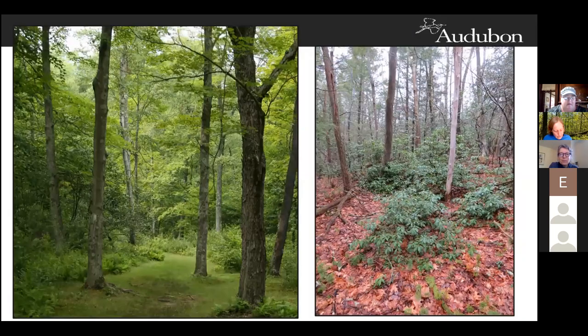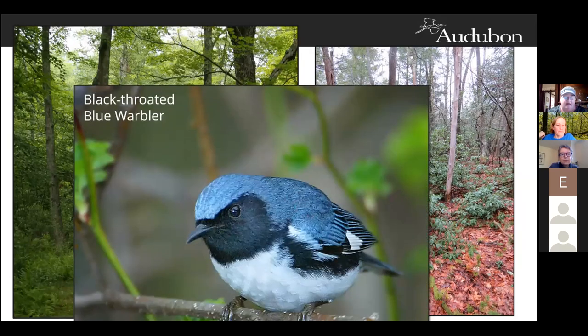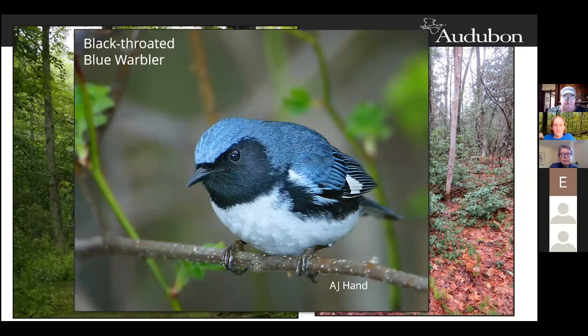This habitat is mixed woodlands with 50 to 80 percent canopy cover and a dense shrub understory. In the picture on the right you can see mountain laurel in the understory. The black-throated blue warbler can be found in this type of habitat and has a strong association with mountain laurel. They're sensitive to forest fragmentation and require large continuous tracts of 250 or more acres of forest. The male and female have matching white patches on their wings called handkerchiefs. They pick insects from the underside of leaves in the understory and lower canopy.